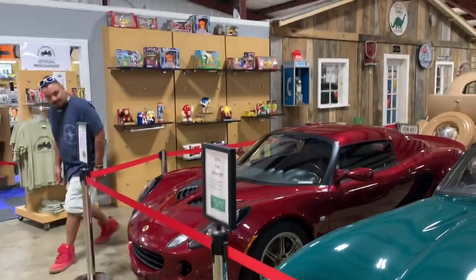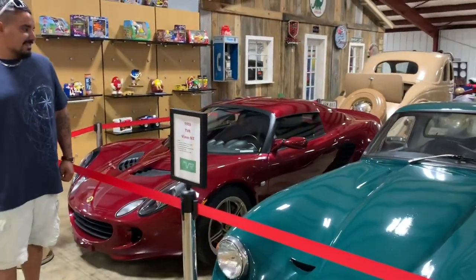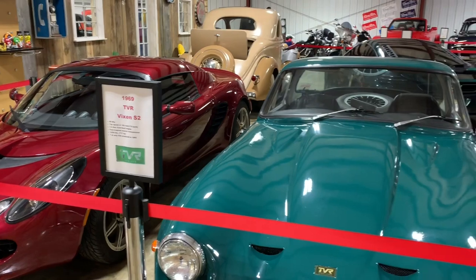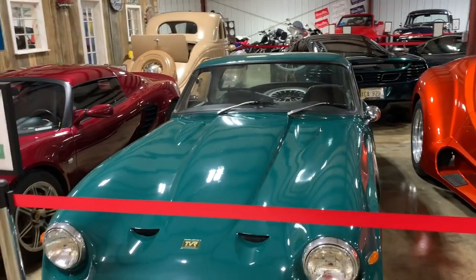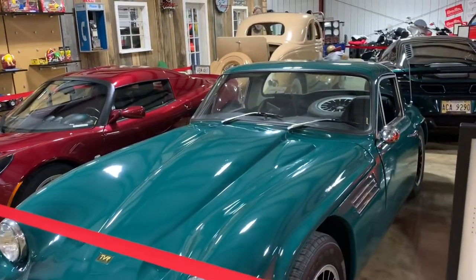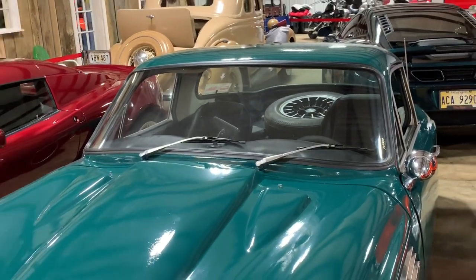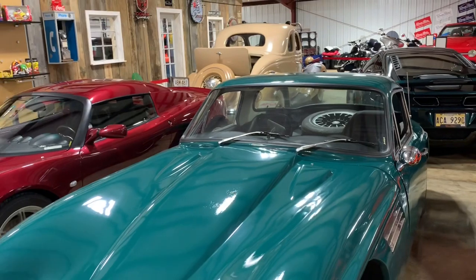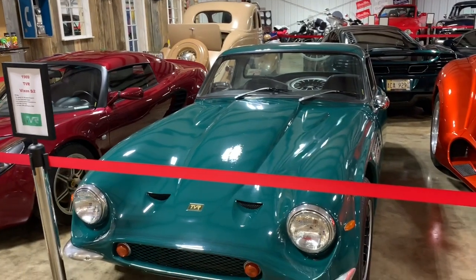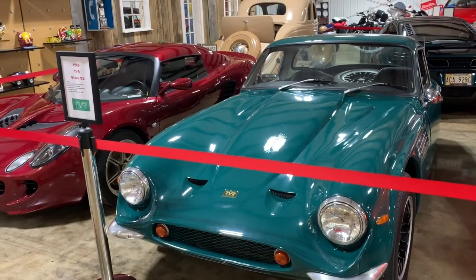It's an 05 model. This is actually a 1969 TVR Vixen S2 — a British-made car. There are very few of these ever made, as TVR didn't last very long. With a whopping 90 horsepower, it's only one of about 430 that were ever made, so we're very lucky to have this in the museum. It's been over-restored — a dark, dark green, weird color but beautiful.